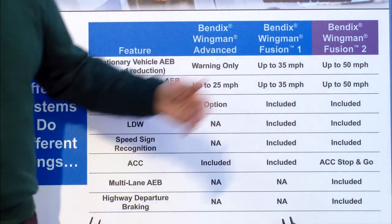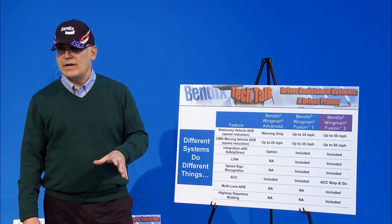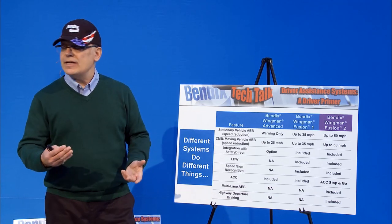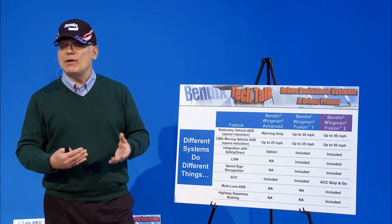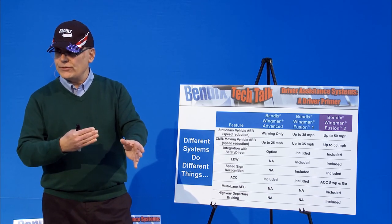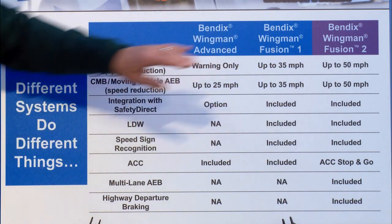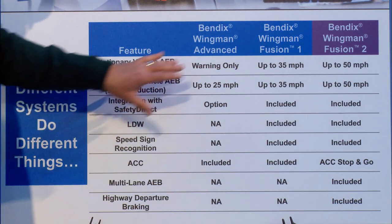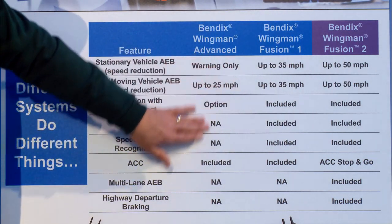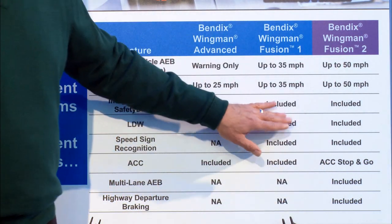Because we get more information in the system, we can scrub off more speed when you're coming up on a vehicle that's going slower than you are. Our Wingman Advanced System will scrub off up to about 25 miles per hour. Our Wingman Fusion System will scrub up to 35. Our Next Generation System will scrub up to 50. The difference between the first and next generation is we now apply all the braking power on the tractor. That enables us to take more speed off. So when you're cruising at 65 or 70 miles an hour and come up on a vehicle going 25 or 30, the system intervenes, alerts you first, then slows you down. This system should be out later this year or first quarter of next year.